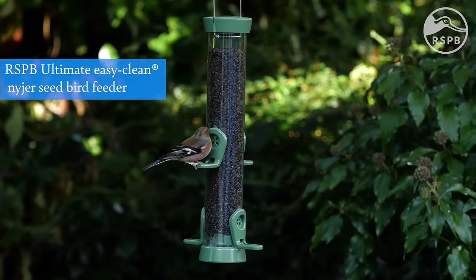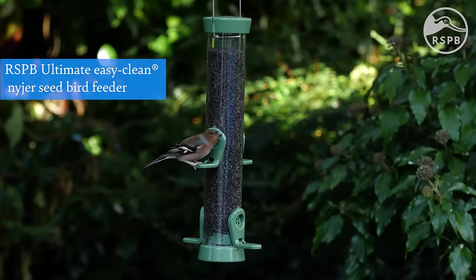Once you've chosen the type of feeder you want, it's time to pick a size. When deciding on the size of feeder, you want to consider the number of birds in your garden and how much food you're prepared to put out. If you're unsure, a medium-sized feeder is a good place to start.